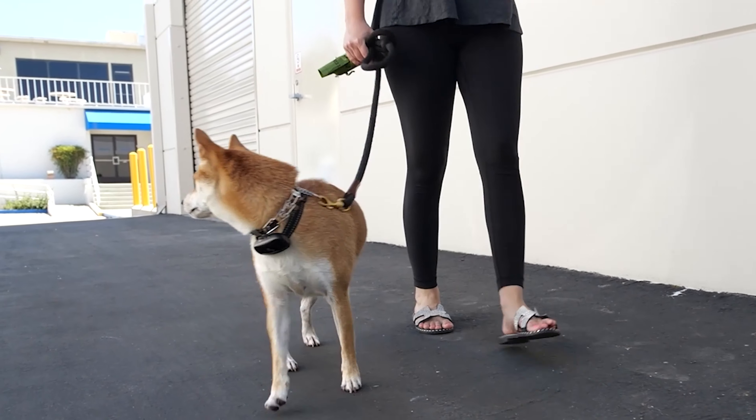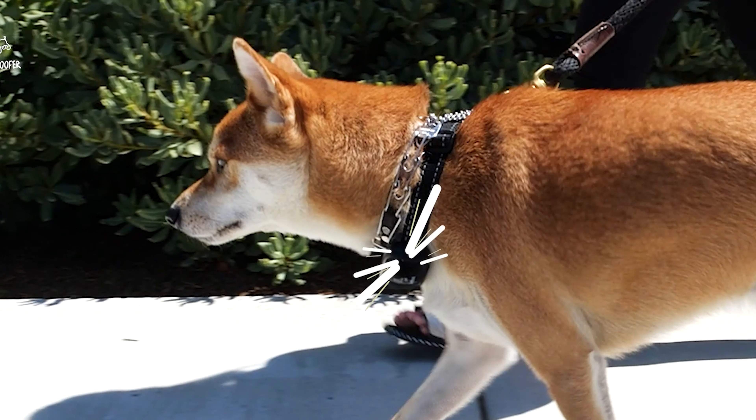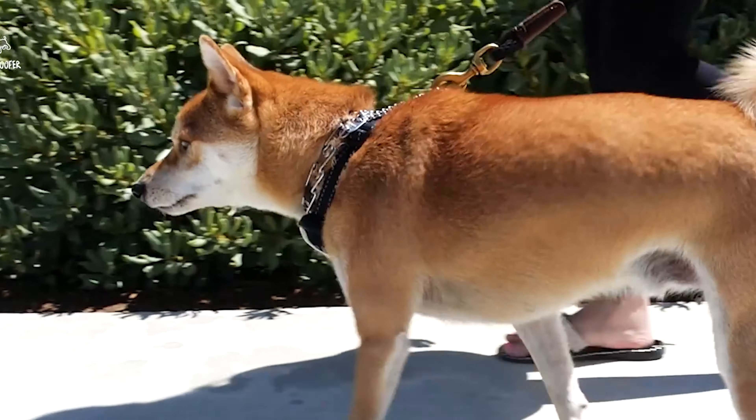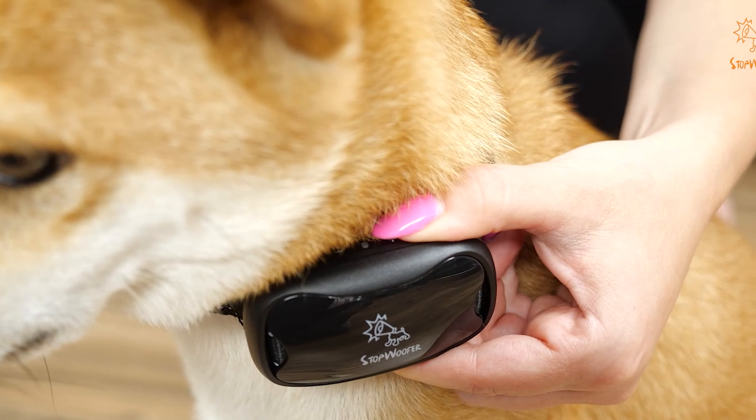When you're looking to improve your dog's behavior at home or in social settings, dog bark collars are the solution to meet your dog training needs. There are several options for bark deterrent collars on the market with different levels of effectiveness.